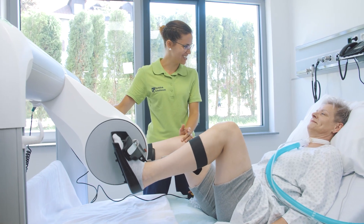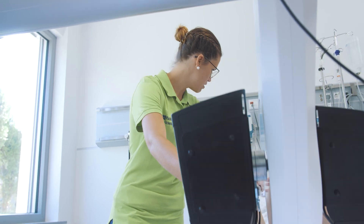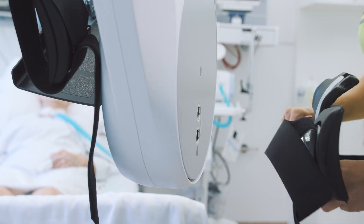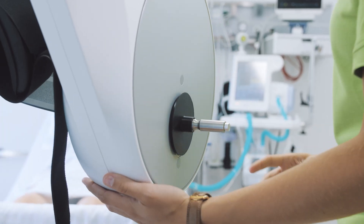With the TheraTrainer BMO, you can exercise lower and upper limbs. Using our patented quick-release system, accessories can be swapped in seconds.